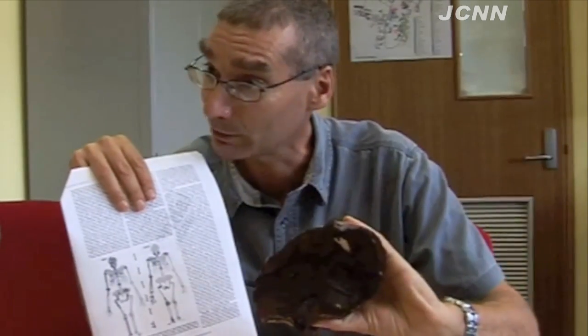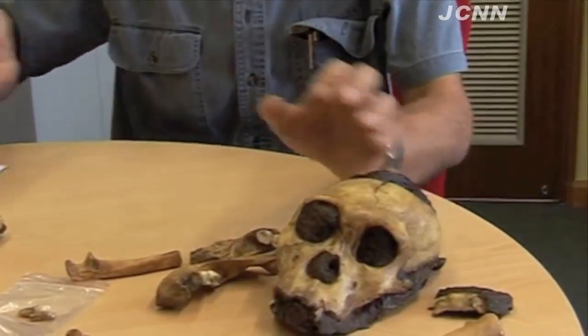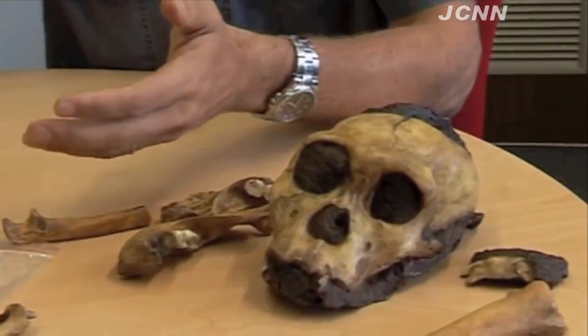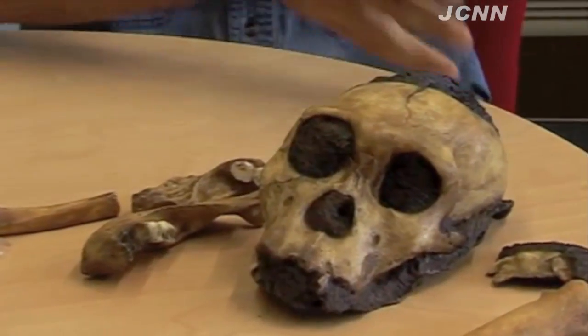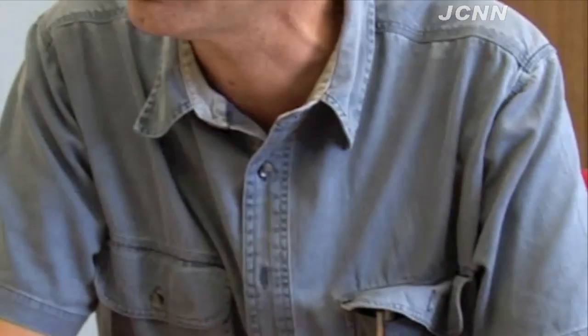But the brain was already changing — you can see from the inside of the skull that we found what the shape of the brain would have looked like, and it starts looking like a more Homo-like brain as well. So it is an animal that is completely transitional between Australopithecines, a genus of animals that existed before the genus Homo came, and Homo erectus, which is the earliest confirmed ancestor of us.